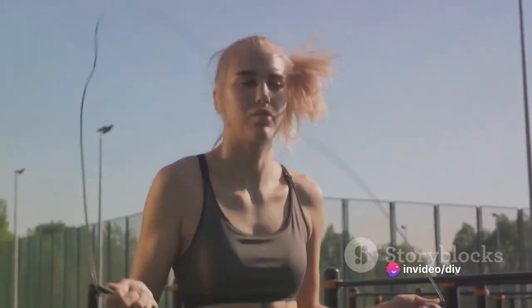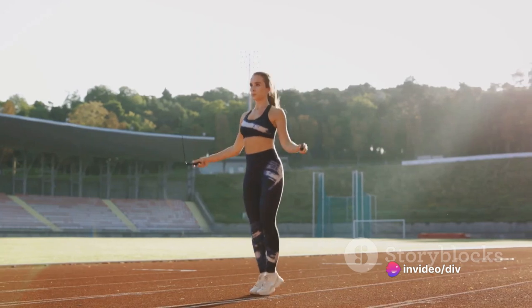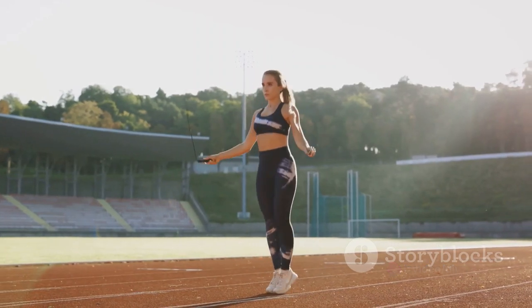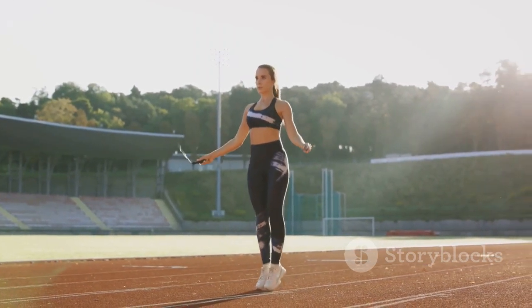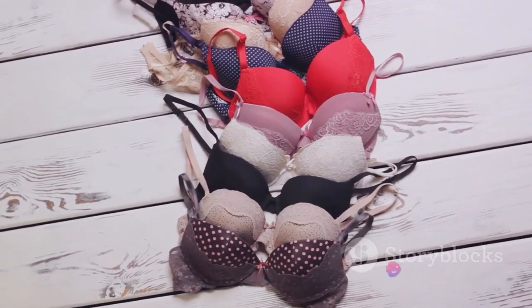Additionally, studies have demonstrated that in comparison to exercising bare-breasted, sports bras can reduce vertical movement and breast soreness by as much as 50%. Other styles of bras also lessened pain and vertical mobility, though not as much as sports bras.